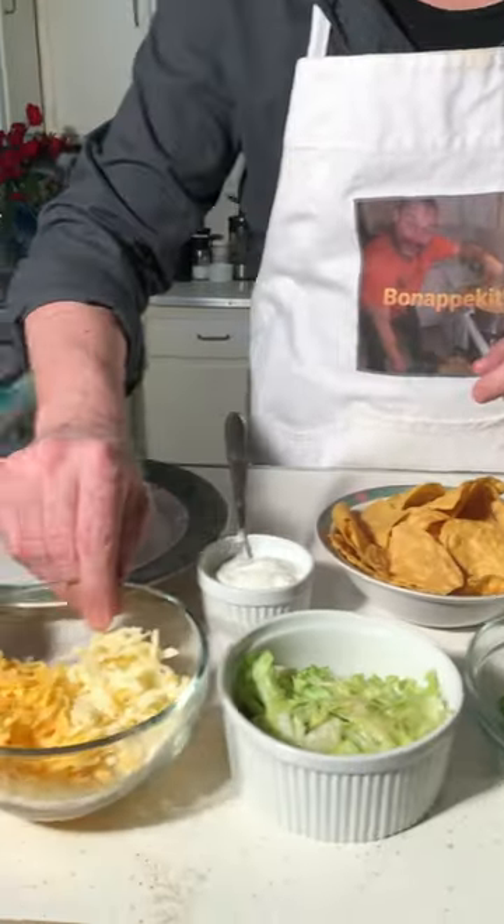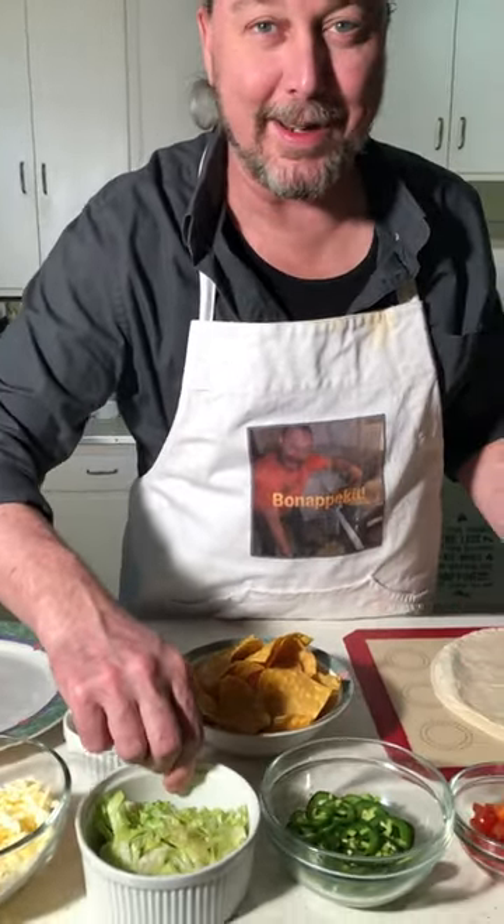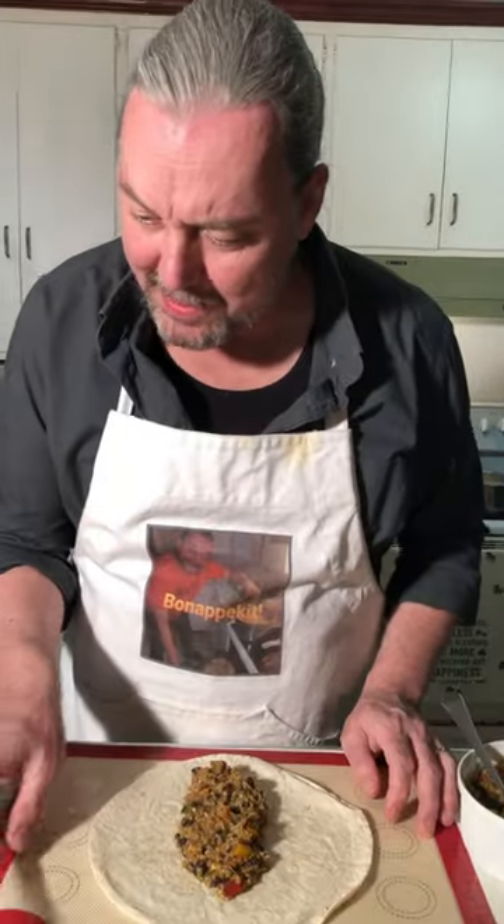This burrito is gonna be all about layers of flavor. We've got two shredded cheeses, shredded lettuce, fresh jalapeño, some chopped tomatoes, and Spanish rice.